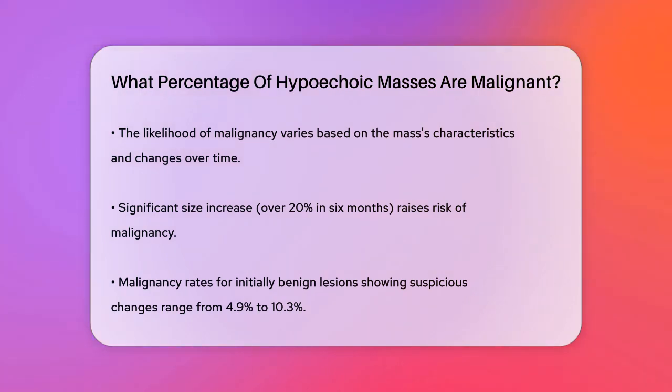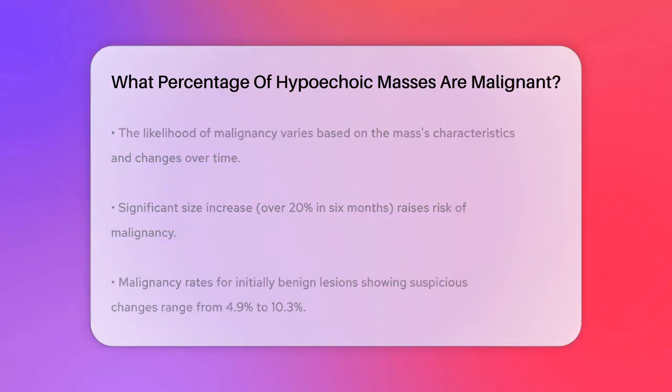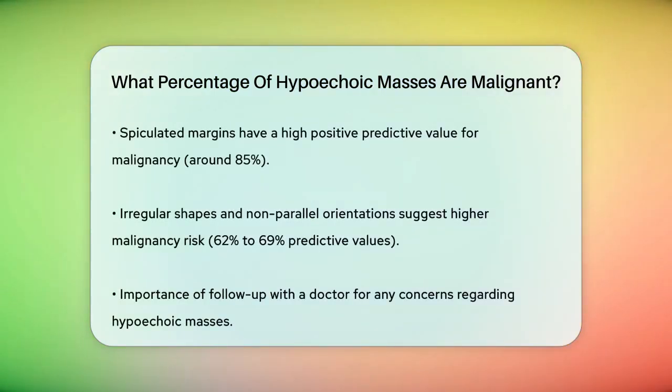In general, the malignancy rate for lesions that were initially categorized as probably benign but later showed suspicious changes can range from about 4.9% to 10.3%. This means that out of 100 hypoechoic masses initially thought to be benign, between 4.9 and 10.3 of them could actually be malignant. Specific features like spiculated margins have a high positive predictive value for malignancy, around 85%. Irregular shapes and non-parallel orientations also suggest a higher risk, with predictive values ranging from 62% to 69%.